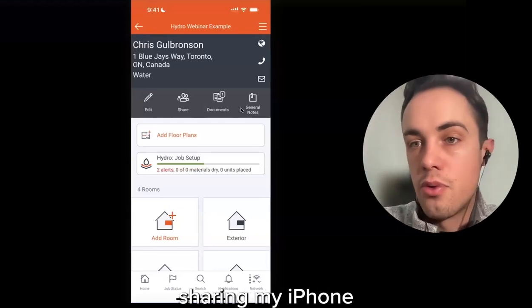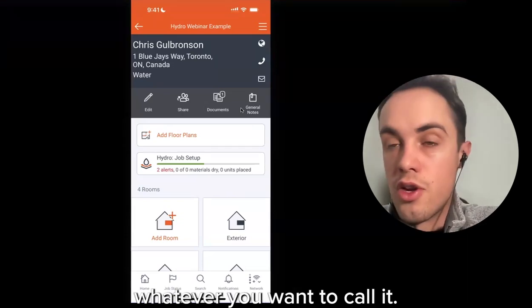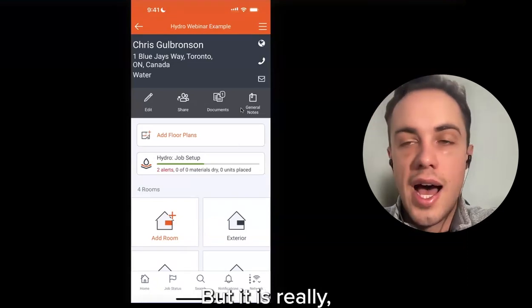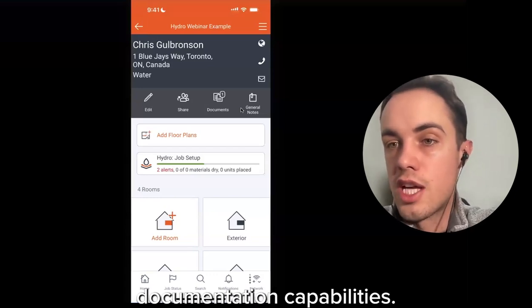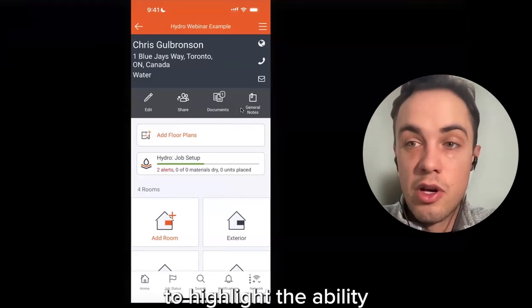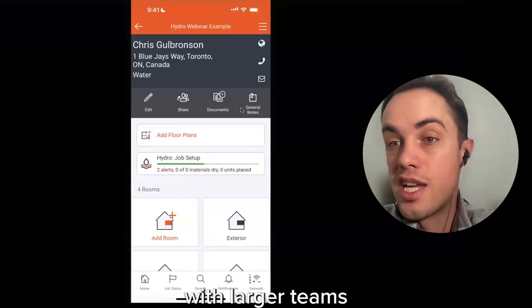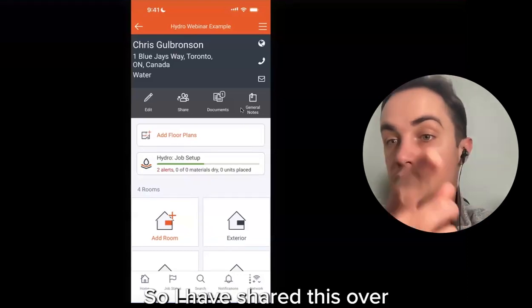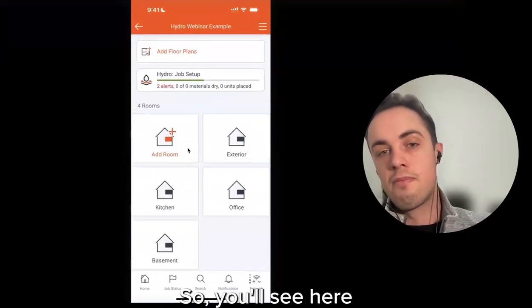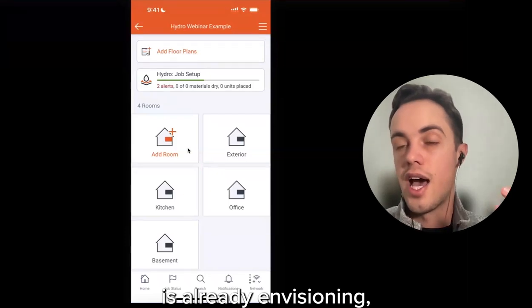I'm sharing my iPhone screen. I've set up an example claim in N-Circle — a claim is really just an address or job your team is working on. You'll notice a variety of modules within N-Circle; the focus today is on Hydro, but it's also important to show some basic documentation capabilities. I've shared this file with Mike to highlight the ability for multiple users to be in the account at once. Many systems out there are one user at a time with a manual upload process, which becomes a big efficiency killer with larger teams. We use a room setup — the physical way your team already envisions the claim.